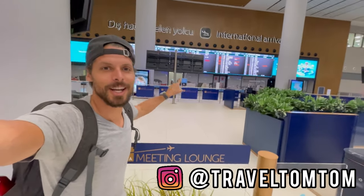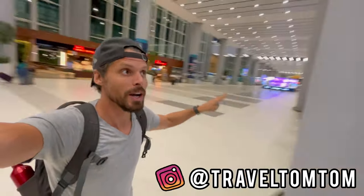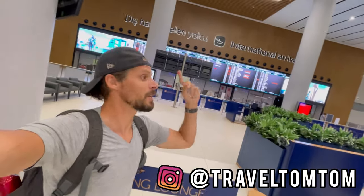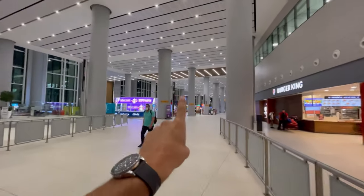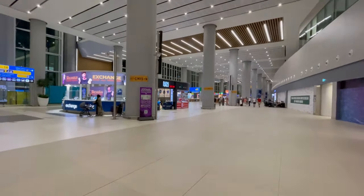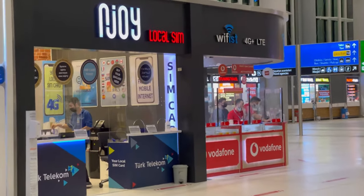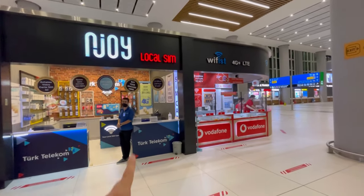Right behind me are the sliding doors that bring you into this big arrival hall, and then you have two options. You can walk either to the left or to the right. If you walk to your right you will see Burger King and an exchange office, but there are also two shops: Vodafone and Wi-Fi 4G Enjoy, and both of these places are selling SIM cards for Turkey.